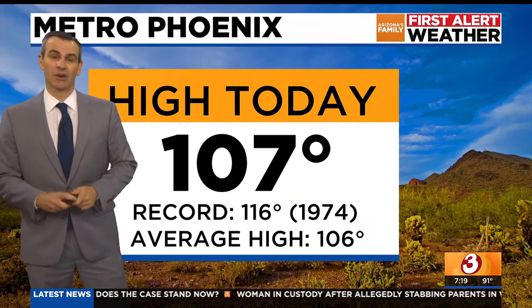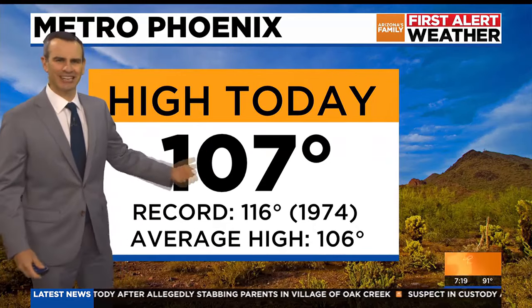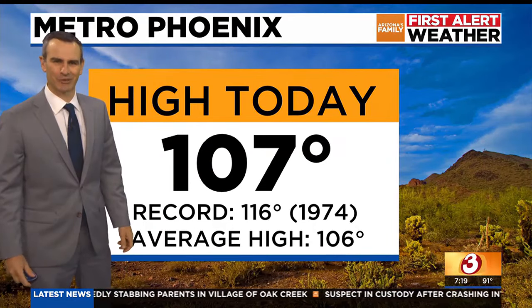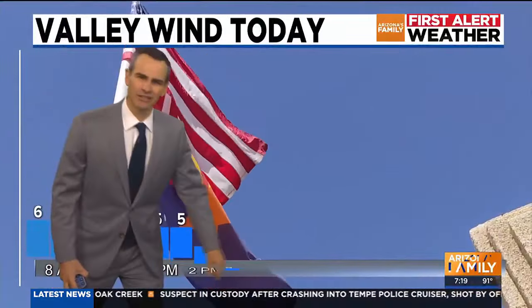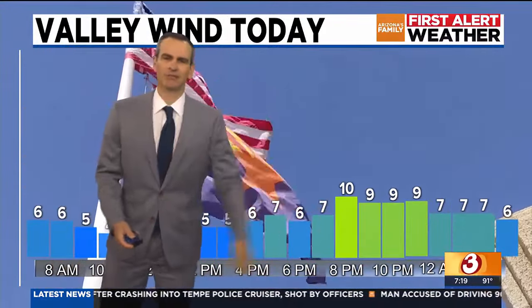About a 5 or 10 percent chance that one or two of those make it into the Phoenix metro area later today, but I think for the most part we avoid that. High temperature of 107 — a smidge above normal. It'd be nice to get a below-normal temperature every once in a while; I don't think that's happened in a long, long time. Our breezes will do their typical thing, probably dying down midday and then picking back up towards the afternoon and evening to 10 to 15 miles an hour. High temperature in Phoenix again, 107 — just a smidge above normal.